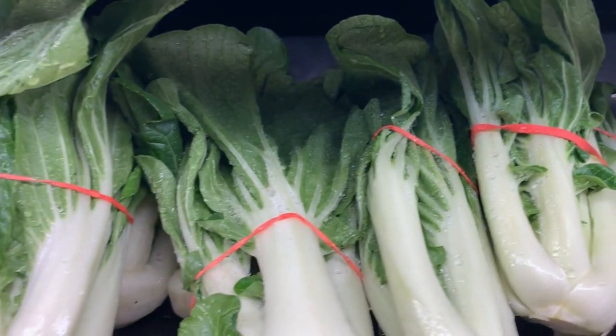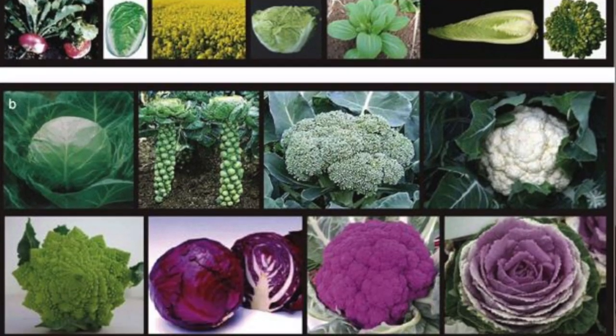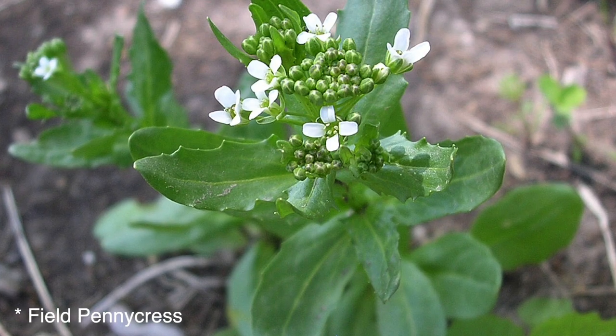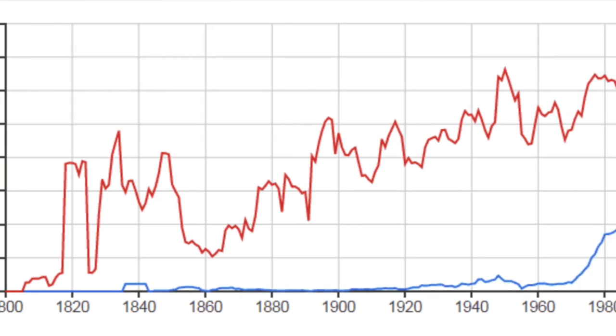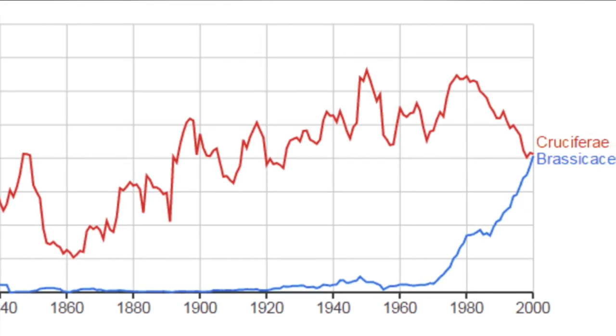Bok choy is part of the cruciferous family of vegetables, and in that family there are over 4,000 species of plants and a lot of them aren't even edible. We actually use the term brassica in botanical terms when talking about cruciferous vegetables, and then cruciferous vegetables when talking about the foods that we eat. They are sort of interchangeable, and you can actually see from this chart here the increase in recorded use of the word brassica around the 1970s when they started to make that distinction.